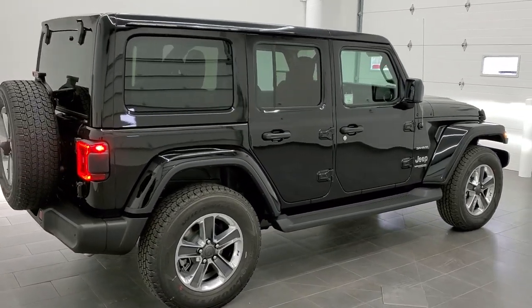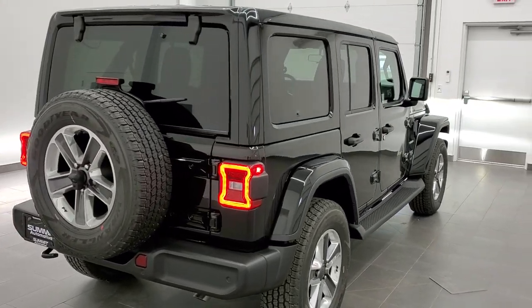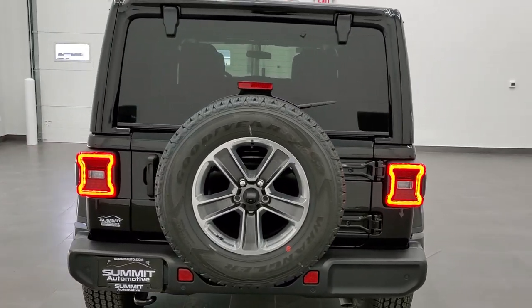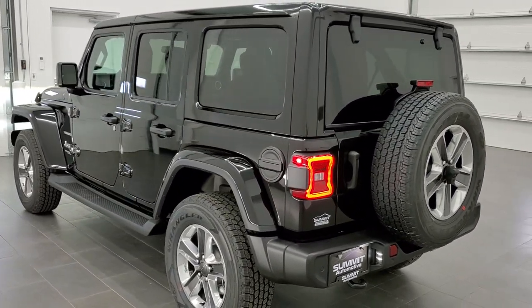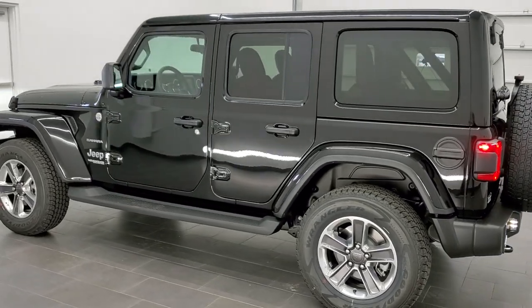This vehicle has the award-winning 3.6-liter Pentastar V6 motor with e-torque, 285 horsepower. The really cool thing about this Wrangler is it's going to get you 24 miles per gallon on the highway, 19 city, and an average of 21 miles per gallon — pretty amazing for a full-size Wrangler.